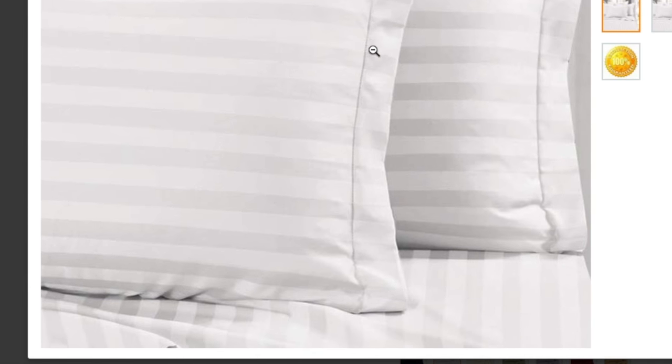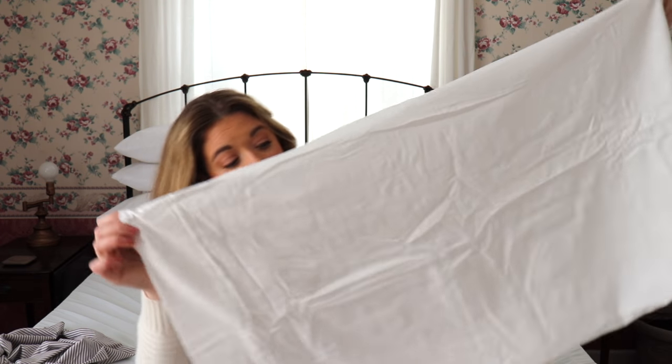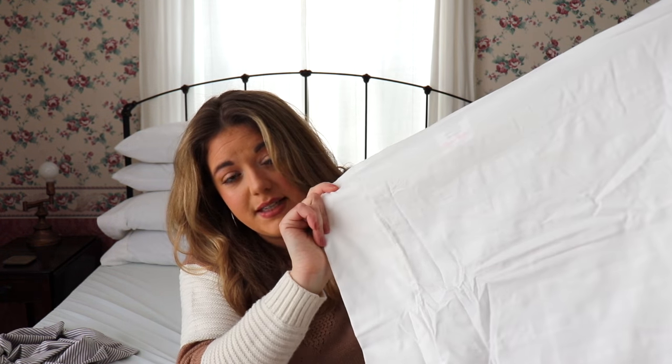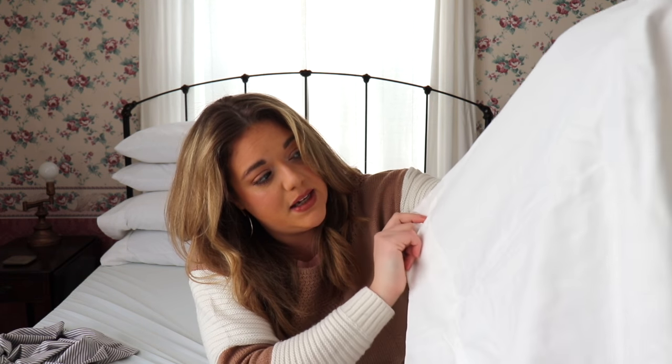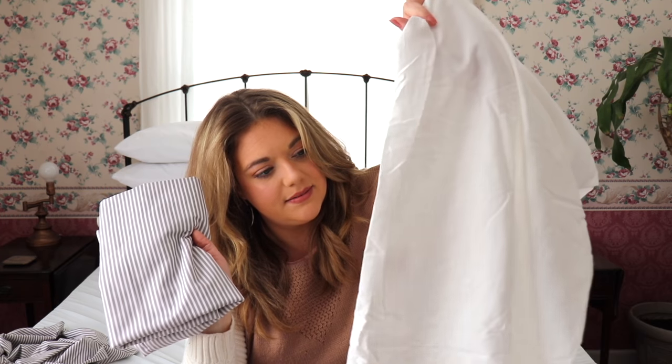My aesthetic is farmhouse if you couldn't tell. I got this six-piece king size set from Elegant Comfort at the same time and I thought the stripes would be a little bit more noticeable like the Sweet Home Collection ones. I haven't even opened the set — I'll open it now so we can see the quality. But I wanted to show you on Amazon the picture they used, and this does not look like that. This is the king pillowcase out of the Elegant Comfort set and I can barely see the stripe — it's very, very faint. It's definitely not what the picture looks like on Amazon. I think when the editor uploaded that photo they bumped up the contrast.